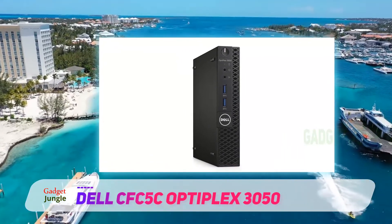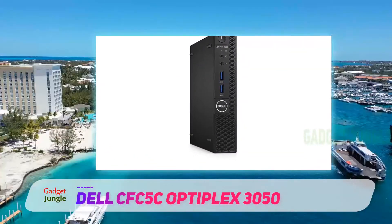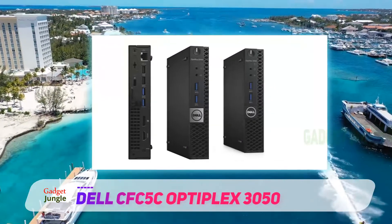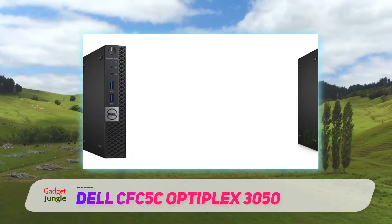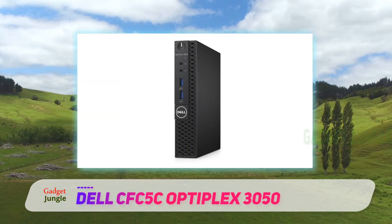This Dell is basically a 7th gen Intel i5 powered micro form-factor desktop PC, running on Windows 10 Pro or Linux, depending on one's personal preference. Besides the powerful quad-core i5-7500T CPU, this Dell boasts 8 GB of RAM and a 256 GB SSD.